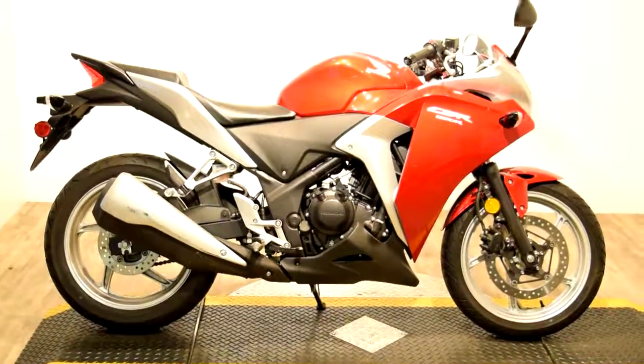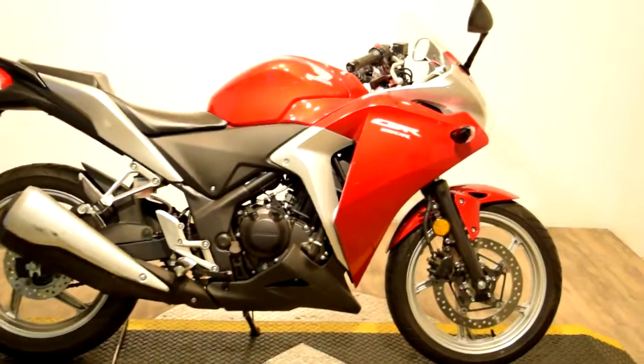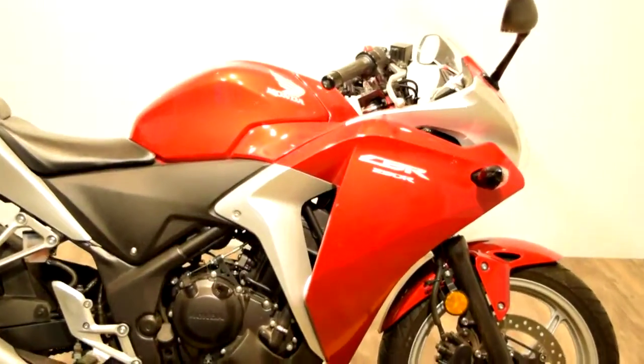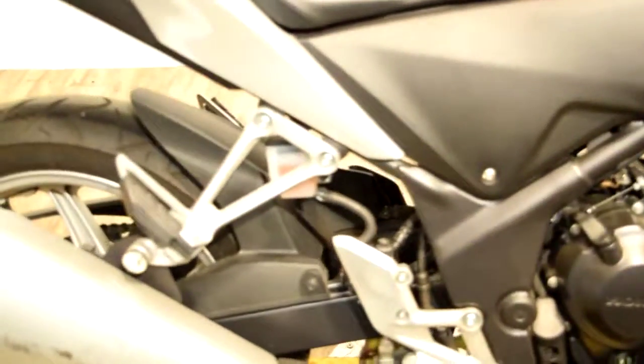Monster Power Sports is offering this 2011 Honda CBR250. It has 5,000 miles on it. This is a great starter bike. There's a little bit of tip-over damage on it, as you can see on the mirror and the bar. A little bit on the pipe, but nothing major.